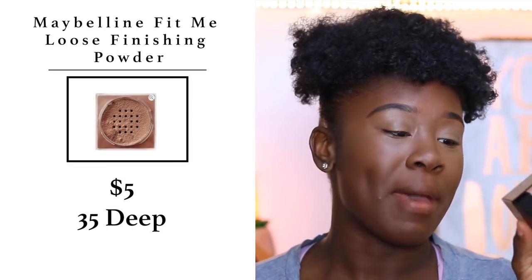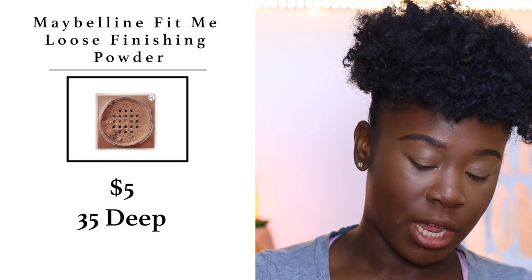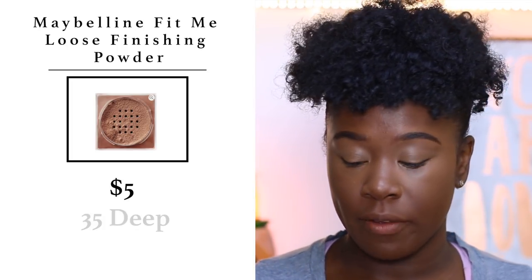Now it's time to set the base. I'm going in with the Maybelline Fit Me Matte Loose Finishing Powder in shade 35, using my Morphe Beauty Sponge to set my entire face.